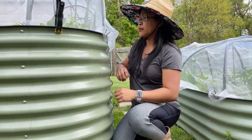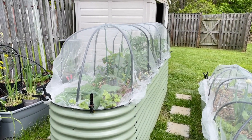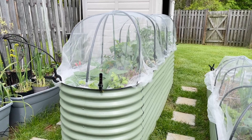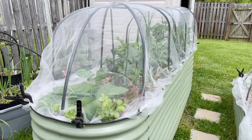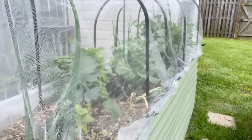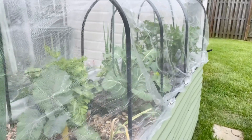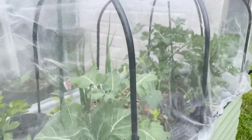These two raised beds are from Vigo Garden and I love them so much — the quality is superb and they are built to last for years. I'll put the link in the description if you want to grab yours. Both raised beds are covered by insect netting so that they will be protected from wildlife and pests.